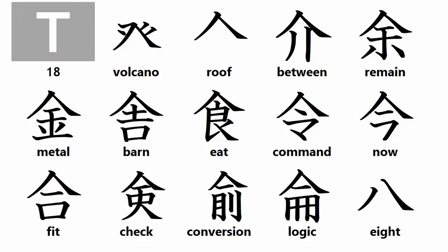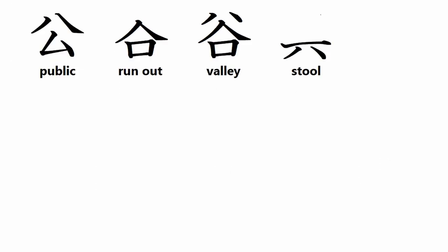And now for this week's crash course in kanji root particles. Group T kanji root particles include: volcano, roof, between, remain, metal, barn, eat, command, now, fit, check, conversion, logic, eat, public, run out, valley, and stool. I will cover Group U kanji root particles next week.